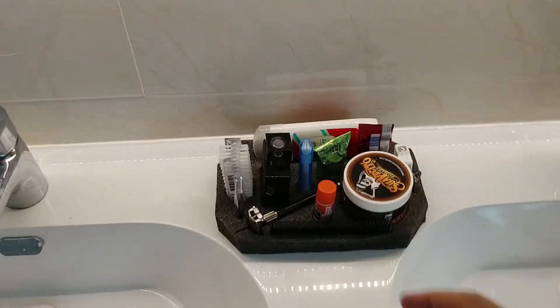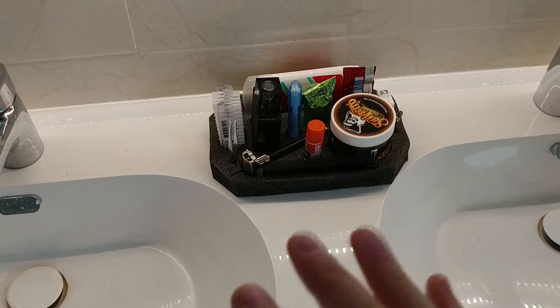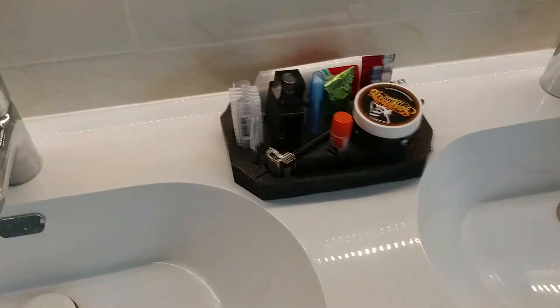It's Kaizen Foam — there's a link in the description. They don't pay me for anything. This stuff's just great and I highly recommend you get it. Thank you.